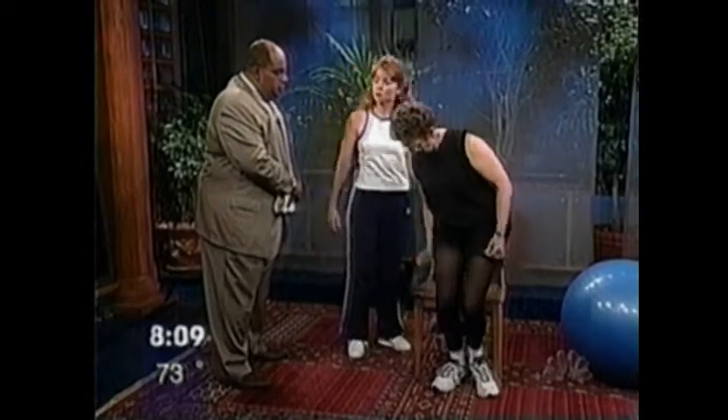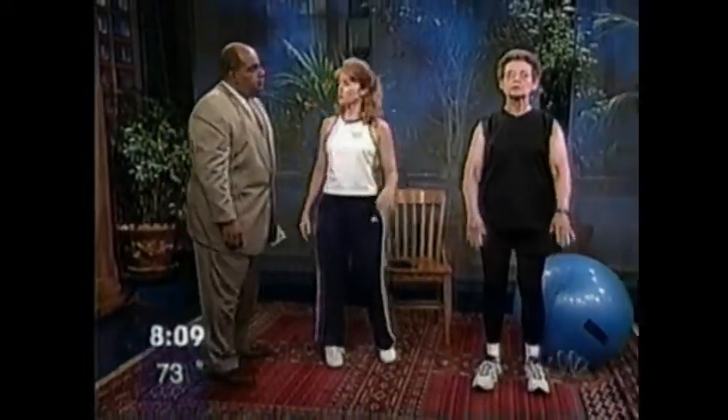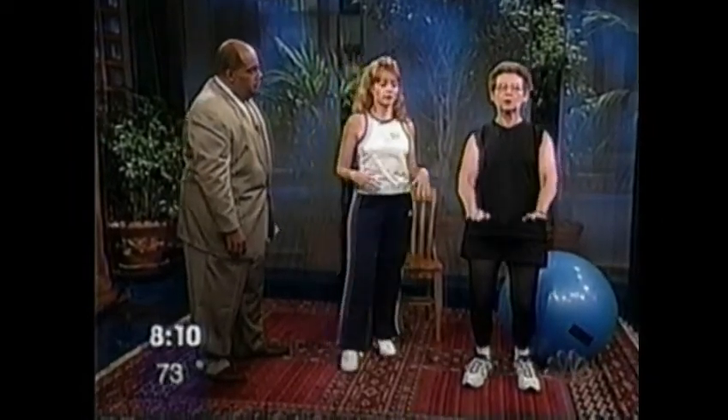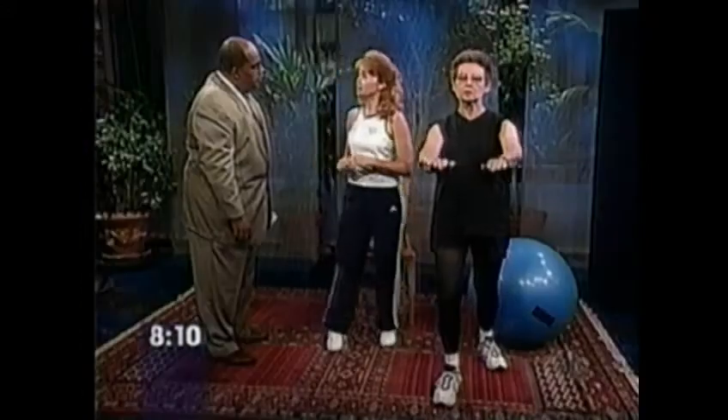One of the things about Tai Chi that helps improve your balance is that it uses very slow and deliberate motion. As Marilyn demonstrates, she's using both her arms and her legs, shifting her center of gravity — constantly involving conscious thought of her body movement, shifting her weight back and forth with very slow, deliberate movements. But Tai Chi by itself will not improve your balance. You really do need the strengthening exercises as well as some other balancing exercises.